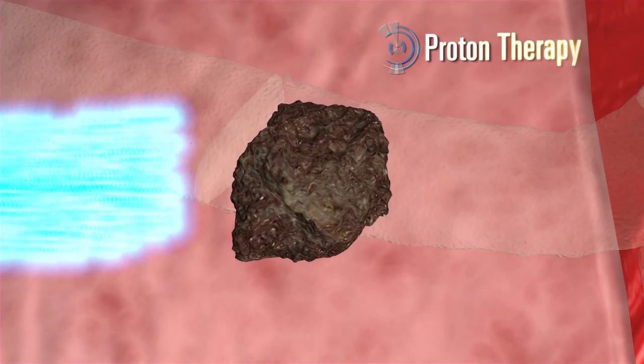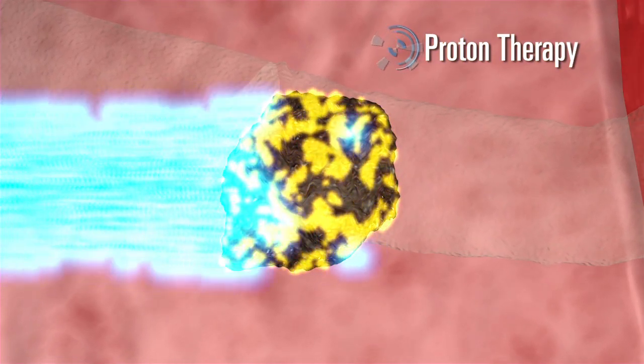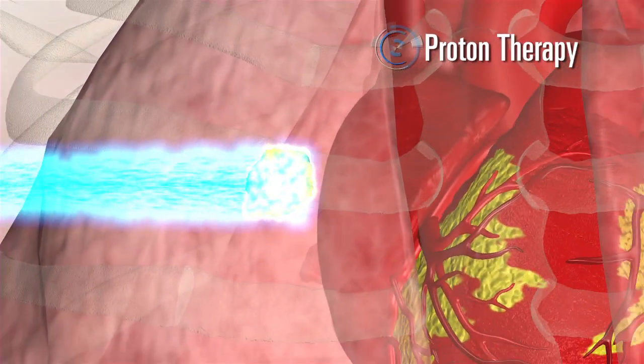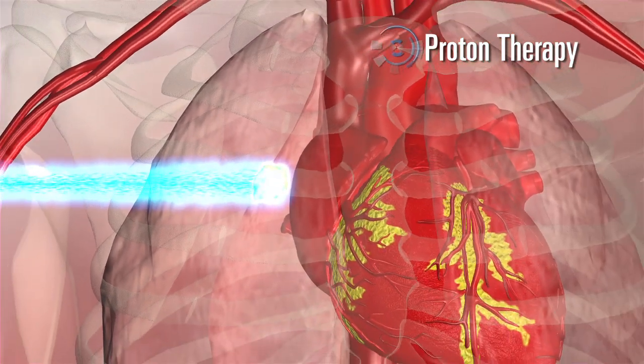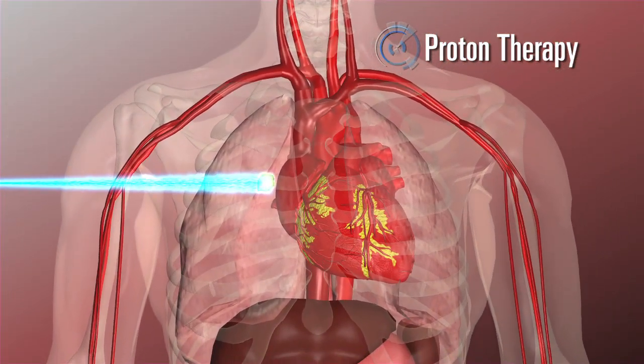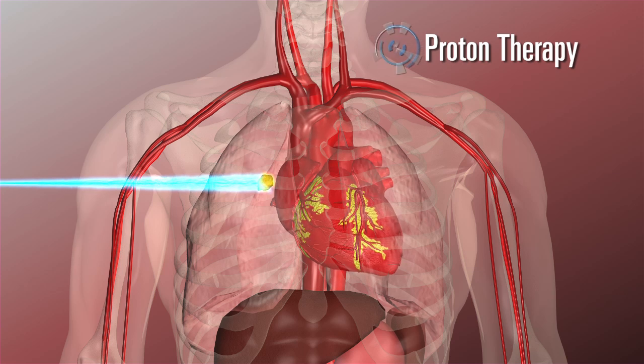Only protons can be controlled to deliver maximum energy at the tumor site. Very little radiation is wasted entering the body, and the precision of protons prevents radiation from continuing beyond the tumor site. This level of control is unique to proton therapy, and makes it superior to other forms, such as IMRT, gamma knife, and tomotherapy.